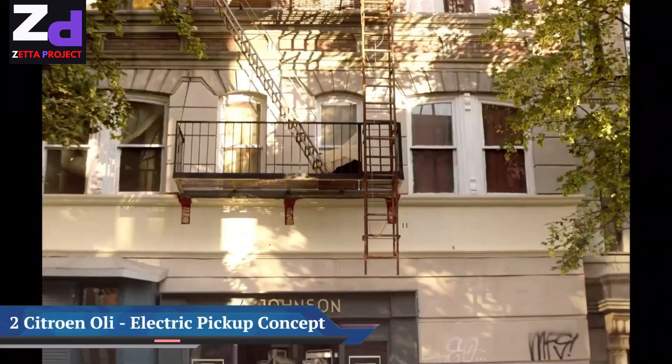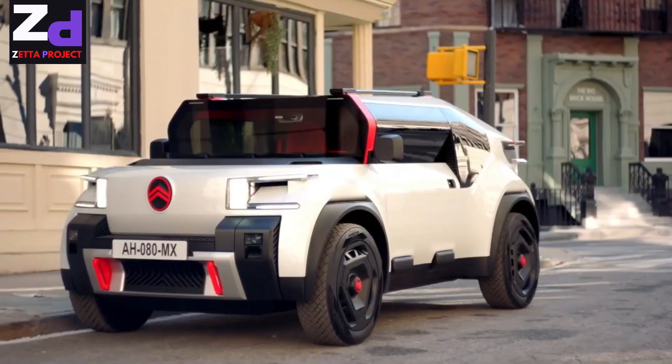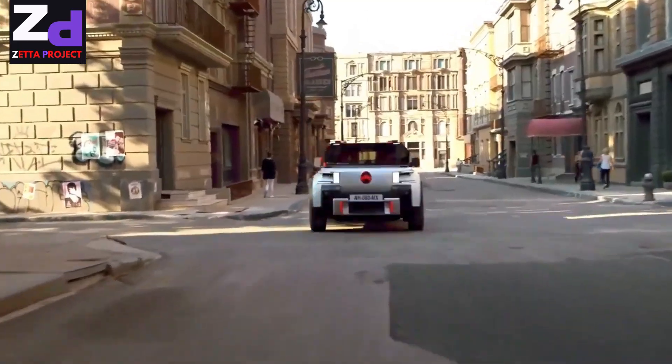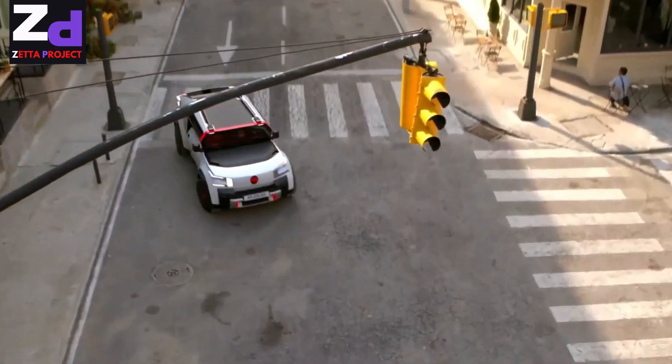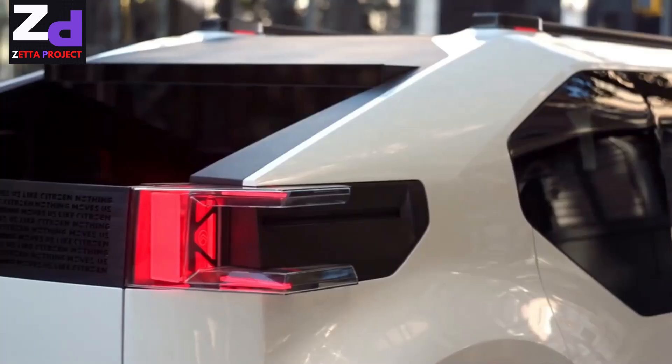Meet the Citroën Oli — a new zero-emission mobility concept from Citroën. Predicting the future of affordable personal mobility is an obsession, and the success of its Ami model has provided the impetus to take unconventional to a new level in the conceptual and all-electric Oli.